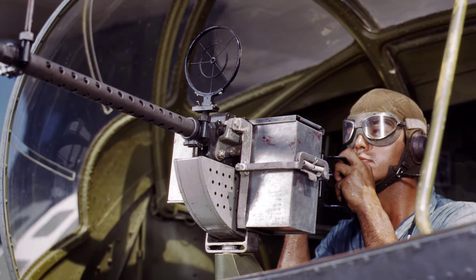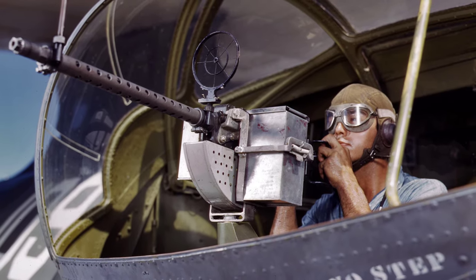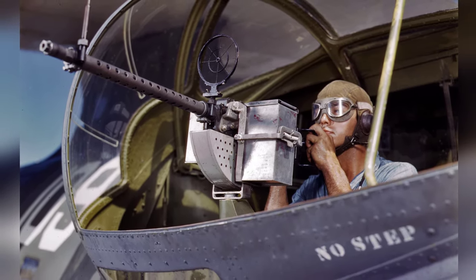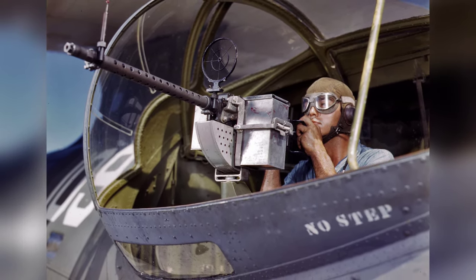In August 1942, U.S. Navy ordnance man Jesse Rhodes Waller was photographed next to a PBY Catalina aircraft at the Naval Air Station in Corpus Christi, Texas. In the picture, he is seen posing with a M1919 Browning machine gun. This is the second photo in a series of three.